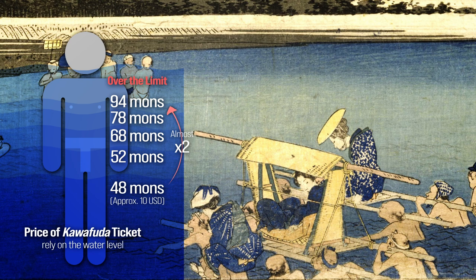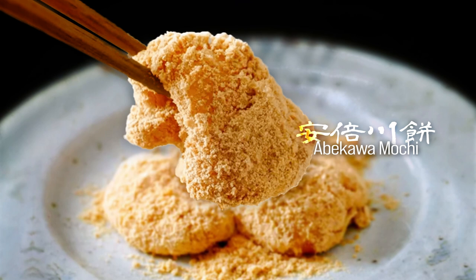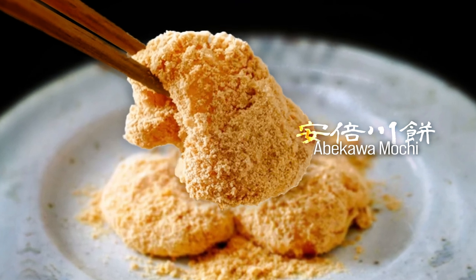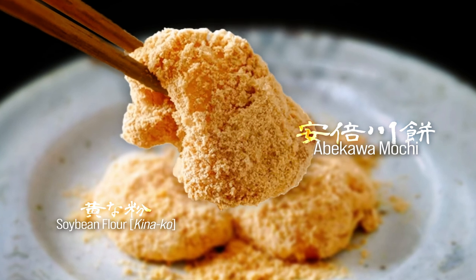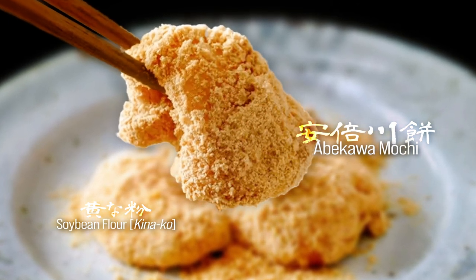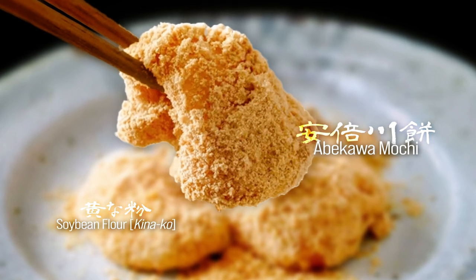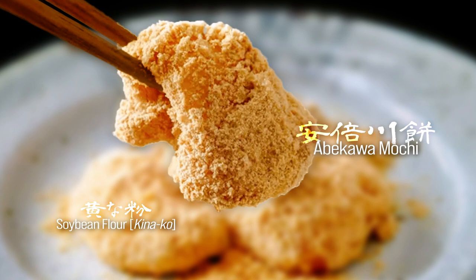Close by there were rows of shops offering the renowned abakawa mochi. This delicacy is a rice cake crafted from glutinous rice — steamed, mashed, and coated with yellow soybean flour and white sugar. Its texture is soft and chewy, best enjoyed hot as it tends to harden when cold. It gained fame as a delicacy that appears to be dusted with gold, as the Ômegashima gold mine is located upstream along the river.